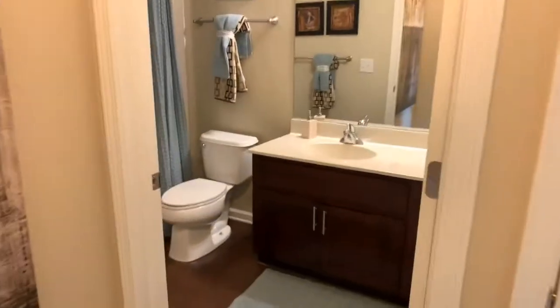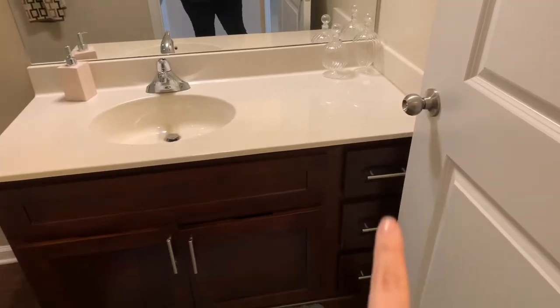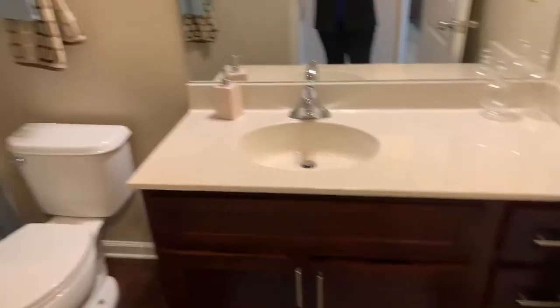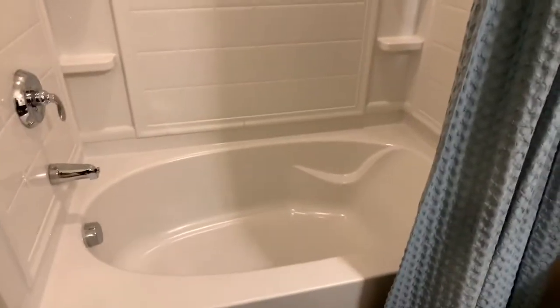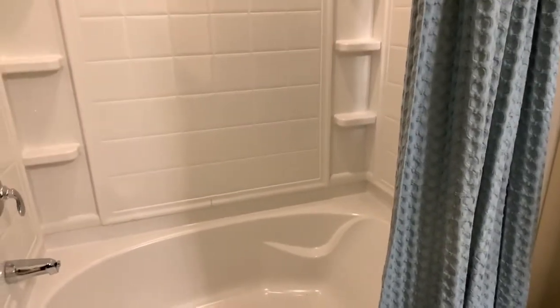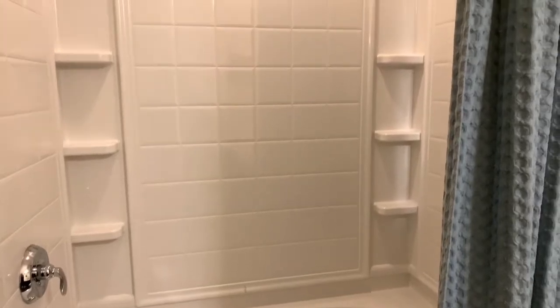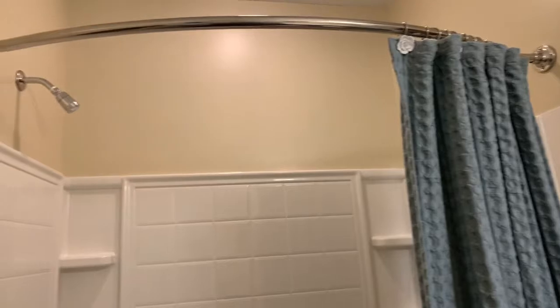Right across the hall is the bathroom. In here you can see you've got plenty of counter space on your vanity, some drawers on the side as well as a cabinet. All of our homes have these amazing deep soak-in tubs — it's even got a little backrest so you can just sit in the tub and relax. You also have shelves built on both sides for your toiletries, shampoo, and conditioner, as well as these really elegant curved shower rods.